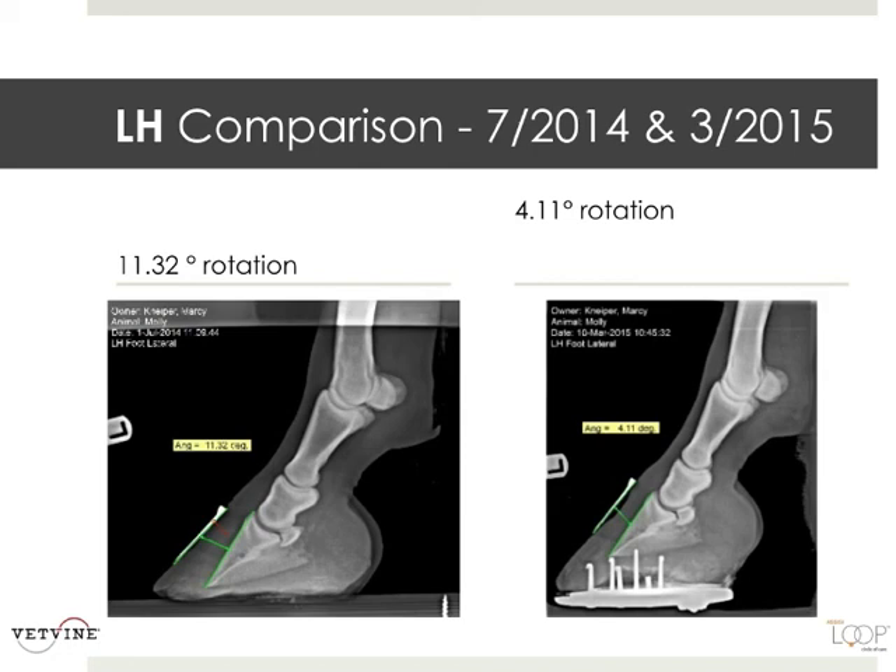The left hind comparison: 11.32-degrees in July, and in March, 4.11-degrees. That's 7-degrees improvement. That's pretty awesome for this pony.